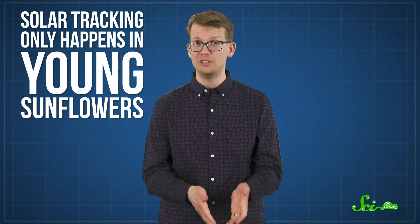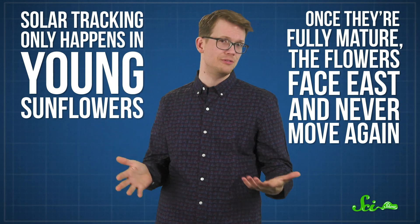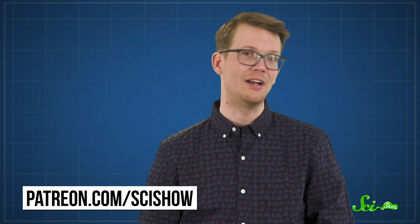But sunflower stalks don't keep growing forever. Solar tracking only happens in young sunflowers — once they're fully mature, the flowers face east and never move again. So now you know how to tell what direction things are if you're in the middle of a sunflower field. And you also know that plants don't need brains or nervous systems or muscles to respond to their environments, as long as they've got chemistry on their side. And they're more sophisticated about it than we think, able to keep track of time and act appropriately — which is pretty smart. Thanks for watching this episode of SciShow, which was supported by our community of patrons. If you like what we do here and you're interested in being a part of it, check out patreon.com/scishow.